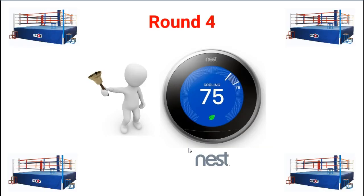Round four goes to the Nest in my opinion. It uses geofencing, has a weather forecast on screen, and has the revolutionary auto-learning feature. The Sensi does claim to save up to 30% energy, but the Nest wins round four.